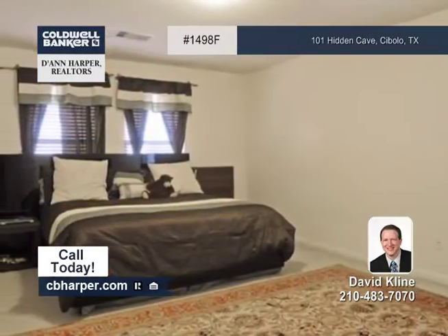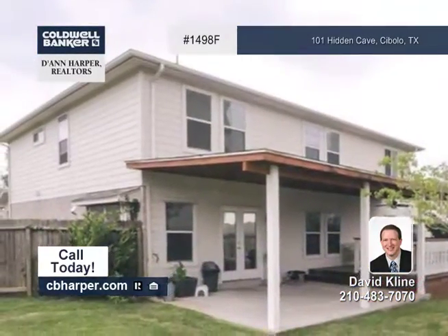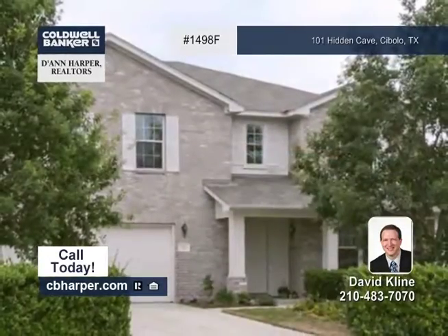The large living area, amazing wood deck, and upstairs media room with a projector make this home an entertainer's dream. Give David a call to learn more.